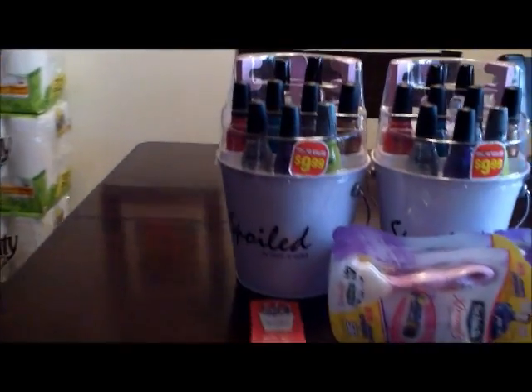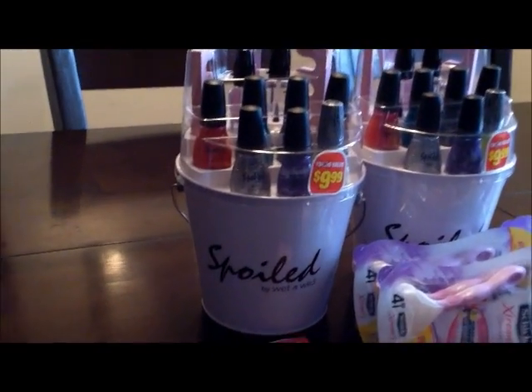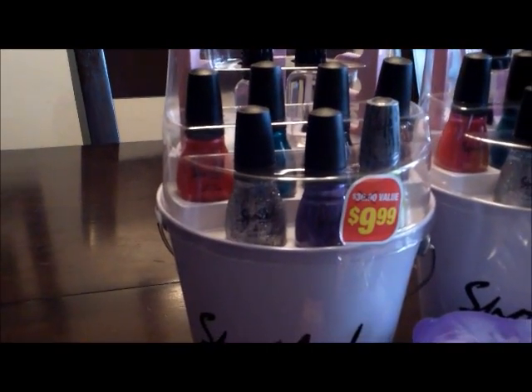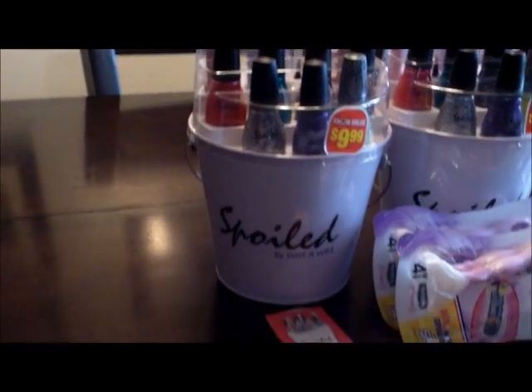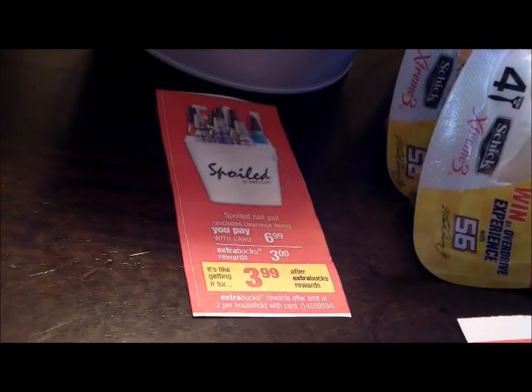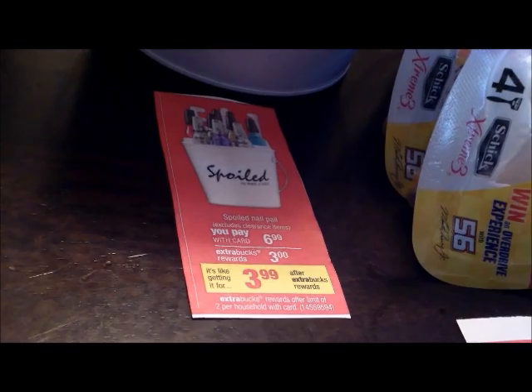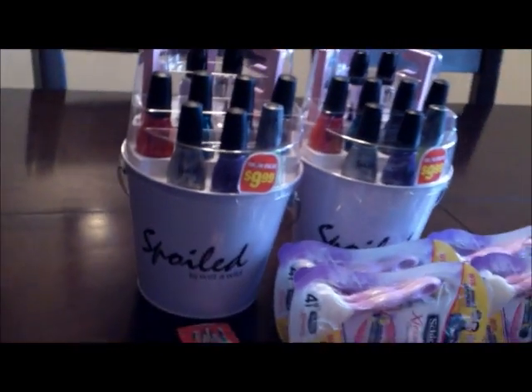First, we're going to start with the Wet n' Wild Nail Pill. You see it's originally $9.99. Well, it's on sale for $6.99 and then when you buy it, you get a $3 ECB back, making that $3.99. And I got two of them.